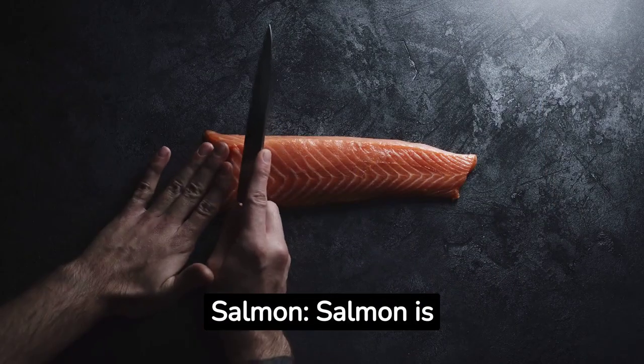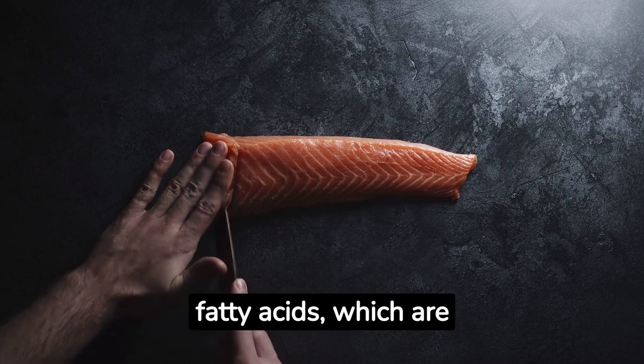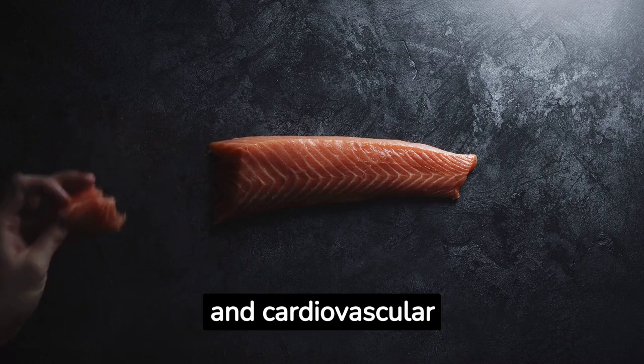Salmon. Salmon is a prominent source of omega-3 fatty acids, which are essential for proper brain function and cardiovascular health.